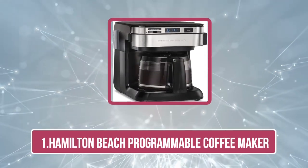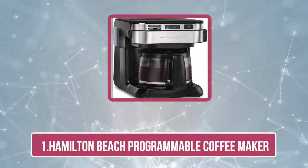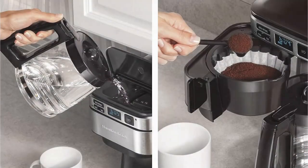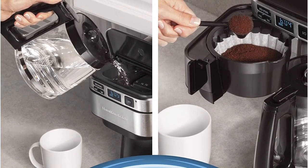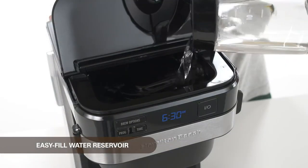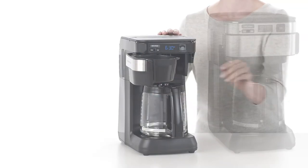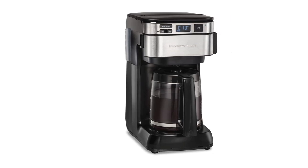Starting at number 1: the Hamilton Beach Programmable Coffee Maker. The Hamilton Beach Programmable Coffee Maker is perfect for coffee lovers who want an easy-to-use and easy-to-clean coffee maker. The front access water tank and swing-out brew basket make it simple to add water and coffee grounds without pulling the machine out from under the cabinet. The programmable clock lets you set your brew time and strength in advance, and the automatic pause and serve lets you pour yourself a cup while the coffee maker is still brewing.